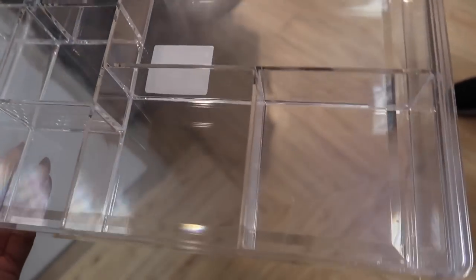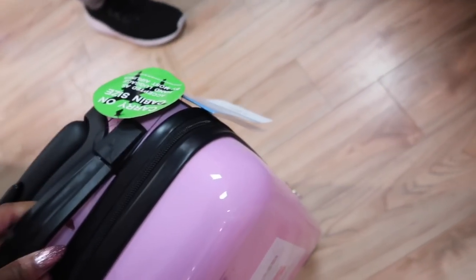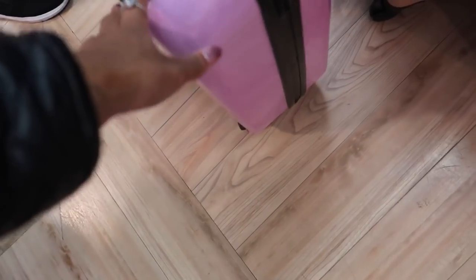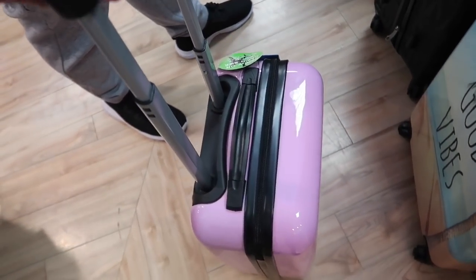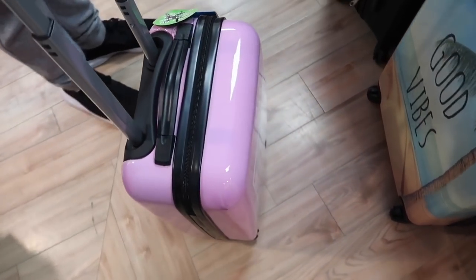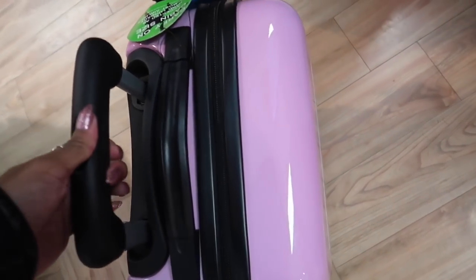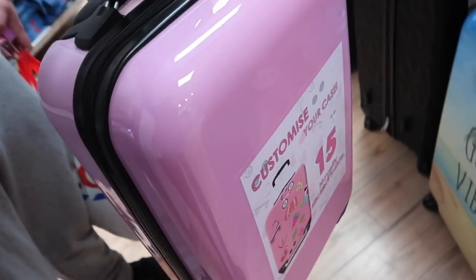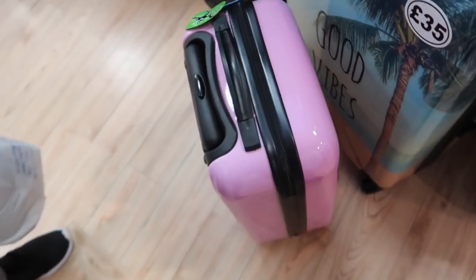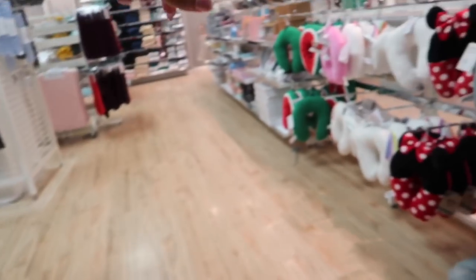We're just in the returns queue and I picked up another organizer. They've also got this really cute suitcase — it's a carry-on one where you can pull it and it has wheels that go sideways. It's 30 pounds. I think we might come here for a suitcase — I'll actually go for that one.